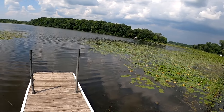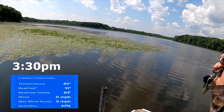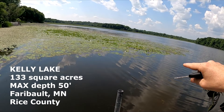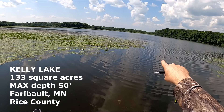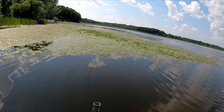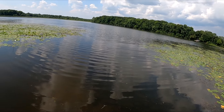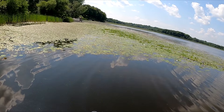All right, here we go. This is Kelly Lake — I'm not sure exactly the acreage, I'll put something down below showing how many acres. At its deepest spot it's 50 feet deep, and this is just a small little basin of a lake. This lake has a lot of pike, a lot of bass, sunfish, panfish of all kinds.